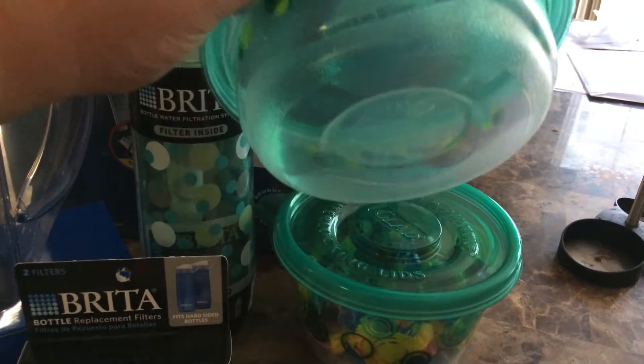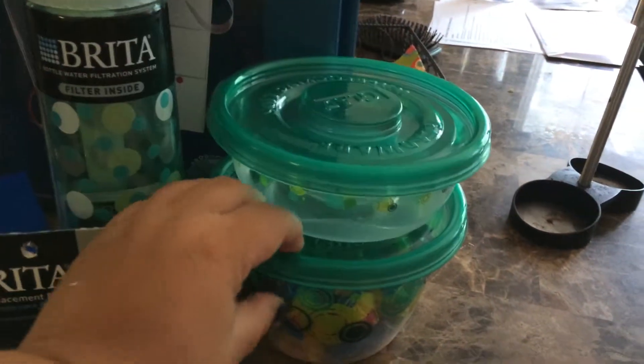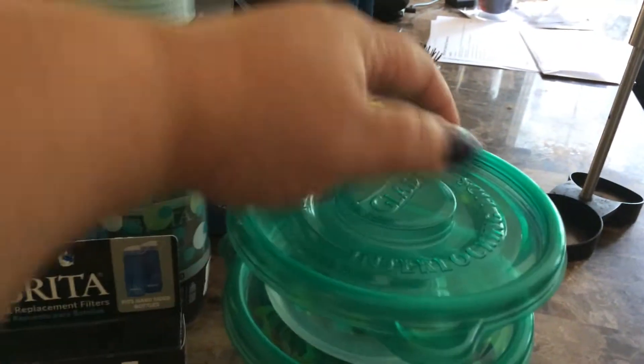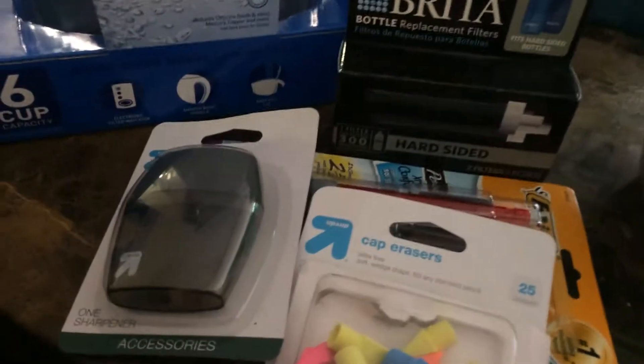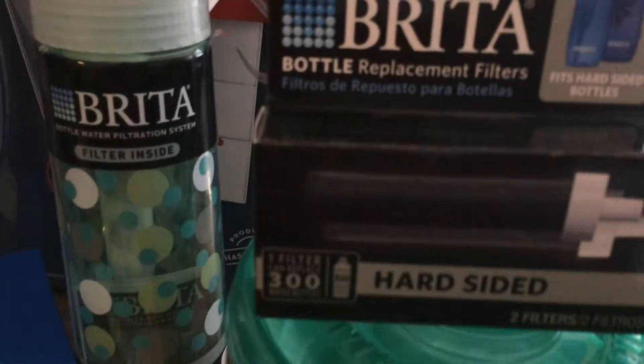We got these, and of course he already has his gum in it so he's ready. He uses the Glad containers for ramen mostly. Then we just got some basic school supplies and two more filters for his bottle.